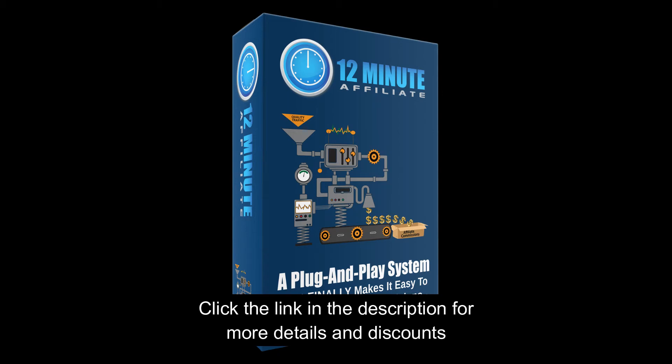The 12-Minute Affiliate System. If you can order a pizza, you can make money with this system. You've just stumbled across a brand new system that almost no one knows about yet. It currently makes me up to $460 per sale in online commissions and does the selling for me.